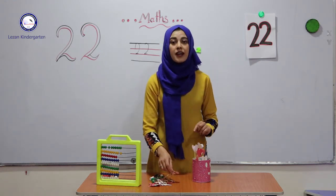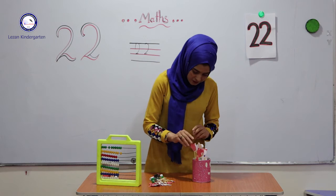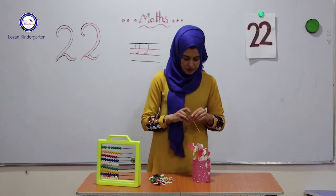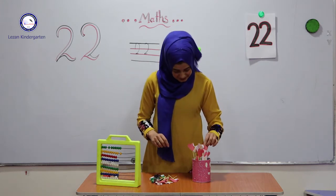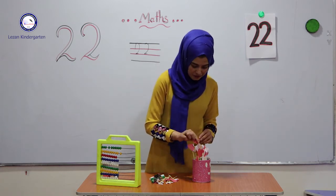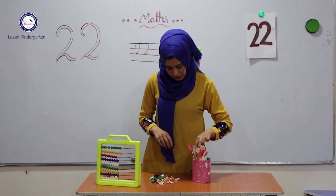After 10 we have 11, 11, 12, 13, 14, 15, 16. After 16, 17, 18, and 19. After 19 we have 20, 20. After 20 we have number 21, 21. And after number 21, which number comes after 21? 22. Don't forget, 22. This is 22 hearts, 22.